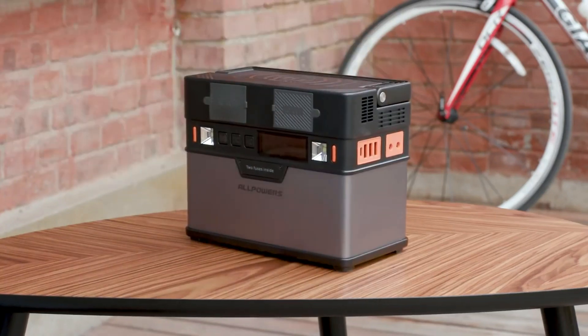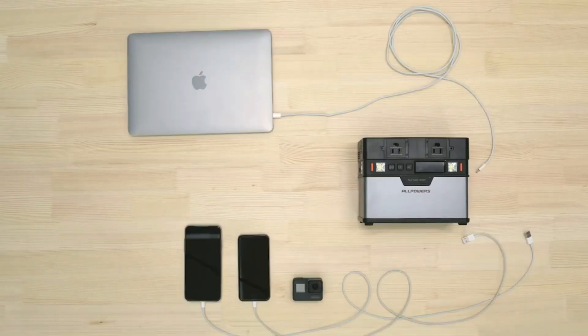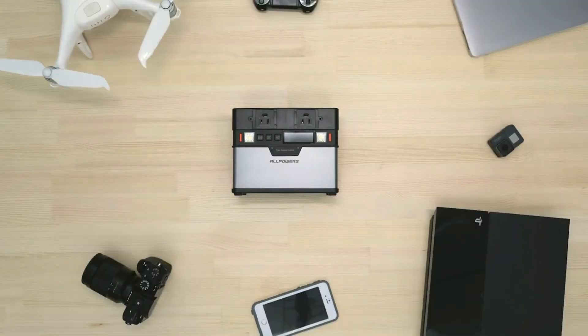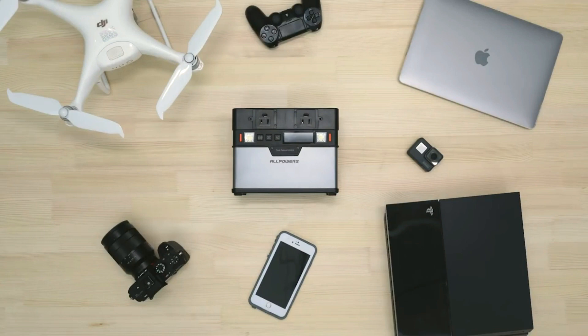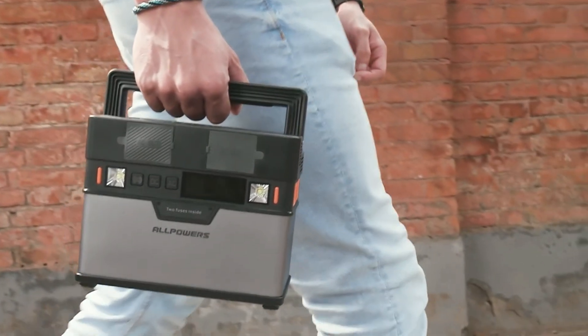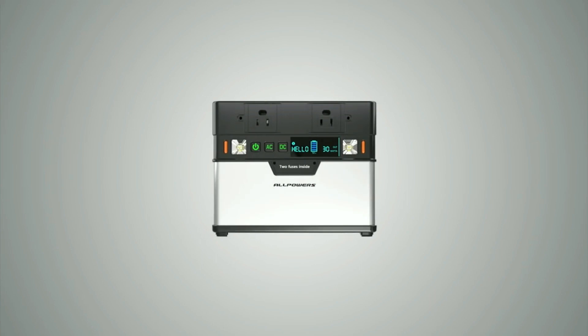This really is a Monster — not just a battery, but a true power station that can power all the devices you may need in times of emergency or when you're out and about. Now get your Monster, share it with your friends, and start enjoying your newfound freedom today.